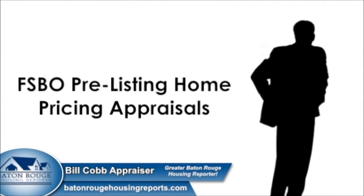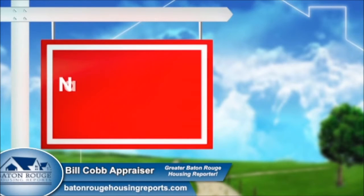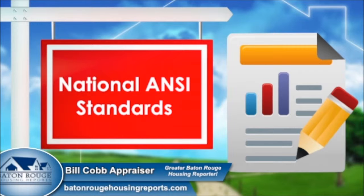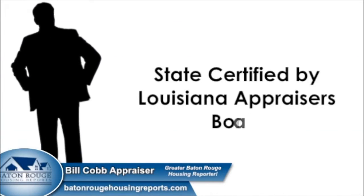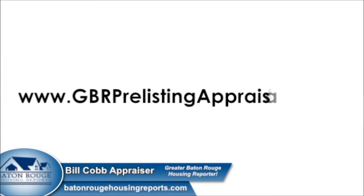Bill Cobb Appraiser provides FSBO pre-listing home pricing appraisals throughout greater Baton Rouge. Your home will be properly measured based on national ANSI standards, and a professional color hard-copy report will be mailed to answer potential buyer questions. Bill is state-certified by the Louisiana Appraisers Board and has 21 years of experience. Visit www.gbrprelistingappraisals.com and watch Bill's multiple videos on the pre-listing or pre-purchase home appraisal process. Ask Bill your questions, then order your pre-listing appraisal.